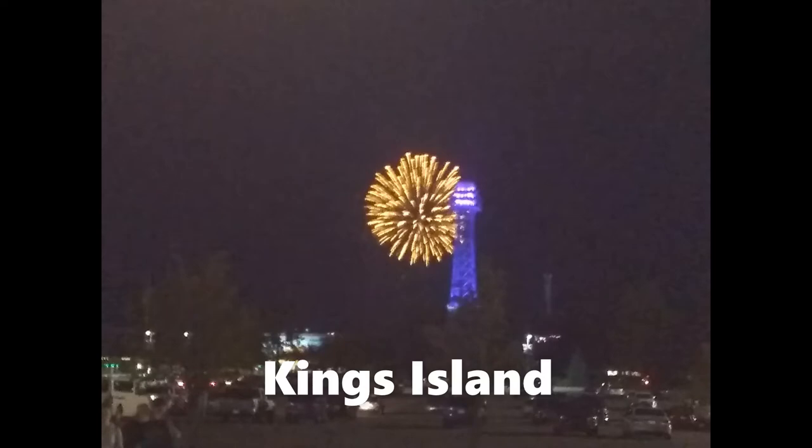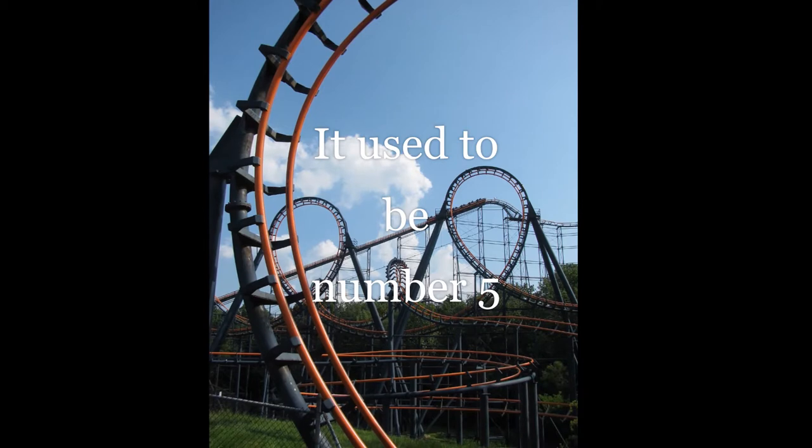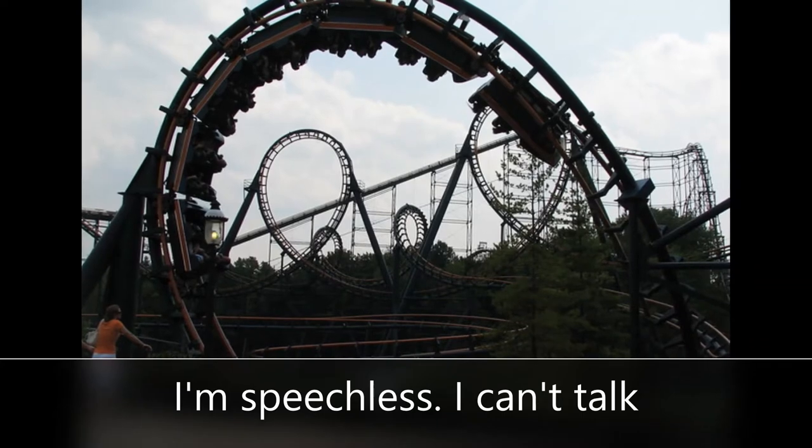At number 5 we have Vortex. This one was so much fun — I enjoyed it so much. It was just so much fun. I didn't get a ton of headbanging and the inversions were so much fun. This is why I like Arrow so much, because they were so innovative, and that's why it's number 5.